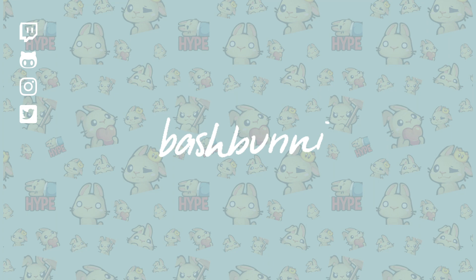Hey nerds of YouTube, it's Bash Bunny. Welcome or welcome back to my channel. Today I'm going to talk about my best study tips to learn smarter, not harder.